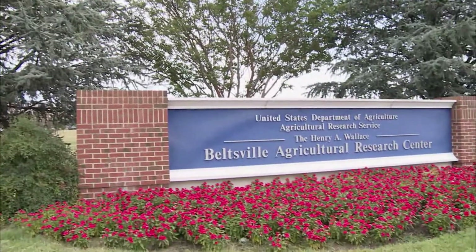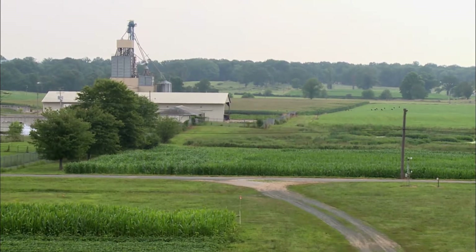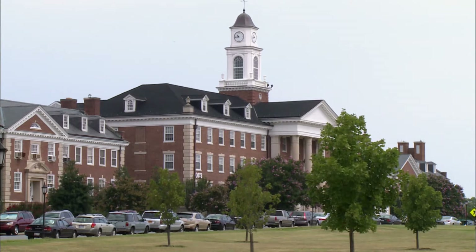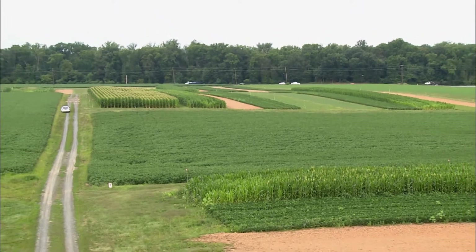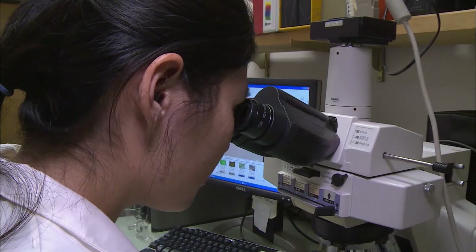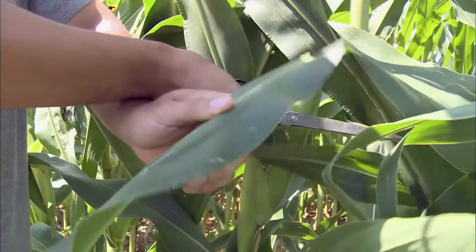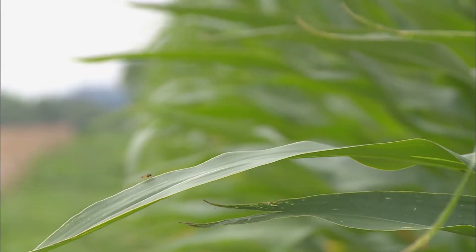Welcome to the Beltsville Agricultural Research Center — the largest in-house research facility within the USDA's Agricultural Research Service. It's called BARC for short. It's about 7,000 acres of a working research farm located outside of Washington, D.C. We have 18 laboratories that conduct agricultural research, from field work to animal science, plant science, and natural resources.